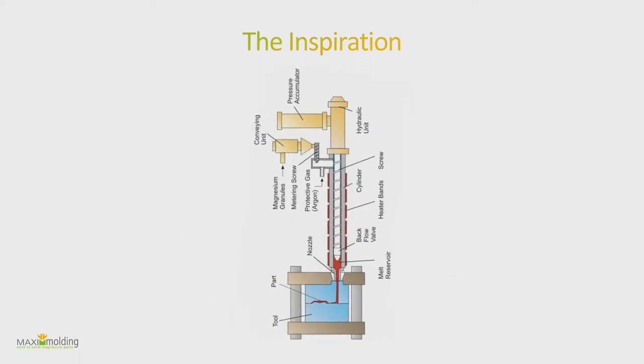What we basically did was take the Thixomolding concept and turn it 90 degrees, which gives us a few more advantages. One of them is obviously gravity helping with the transportation of material. Also, we don't use a screw, which is a big advantage because that screw is very expensive and requires a lot of maintenance due to the special metal required.